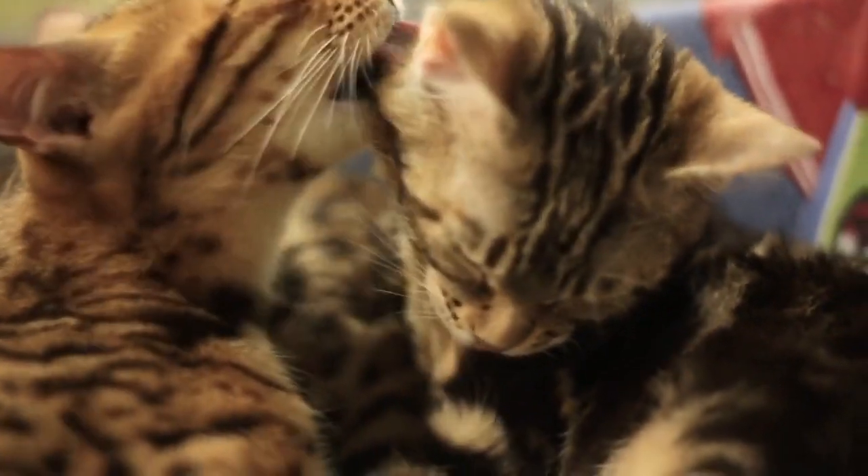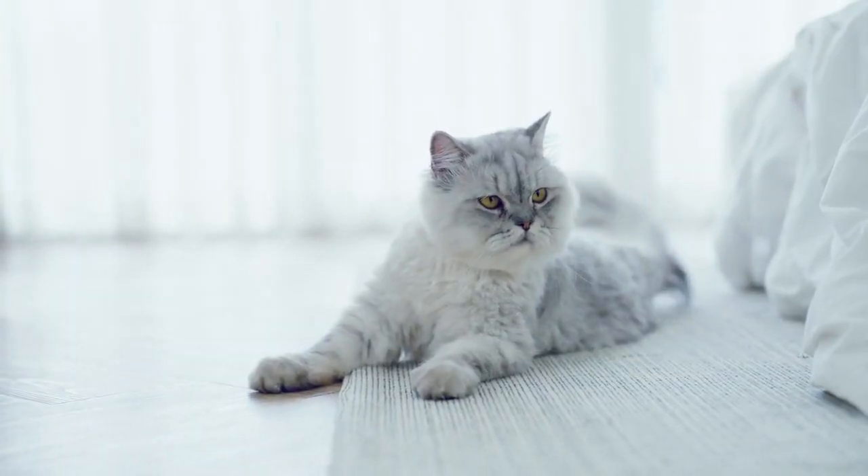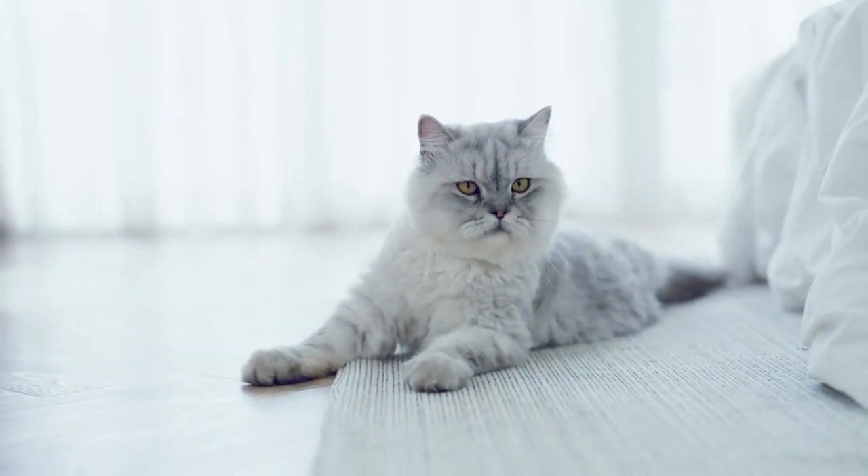Respect their independence. Cats are independent animals. Allow them to have alone time when they need it, and don't force interactions.